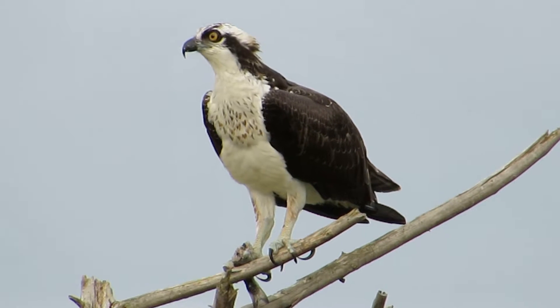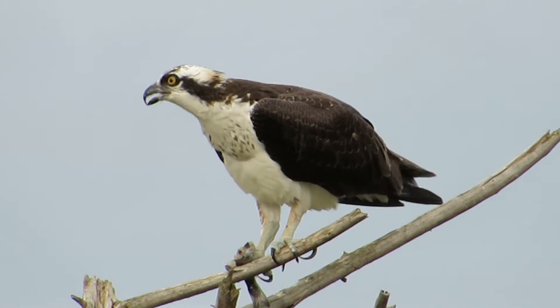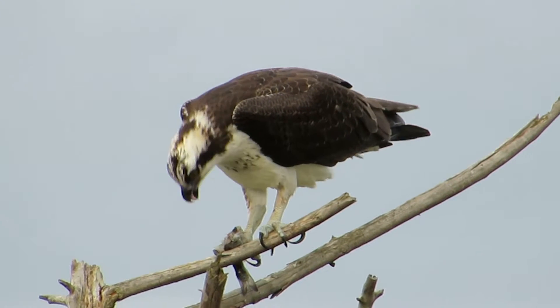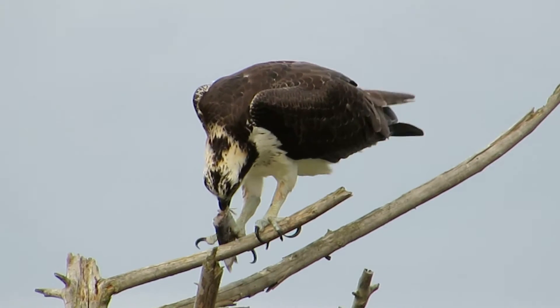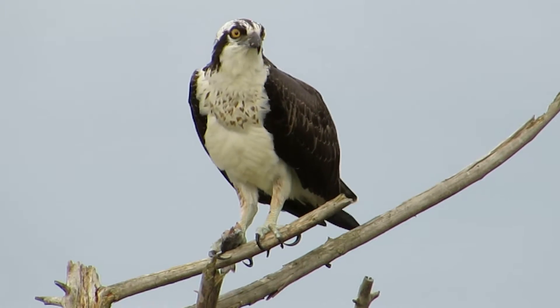We've got filtered light. We can see his nice yellow eyes and little hackles on the back of his head. He uses that curved beak getting in there, just getting that fish. Now you see how he used his foot — he's really agile.